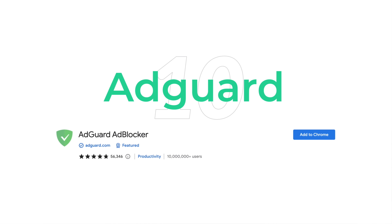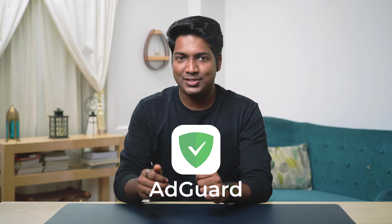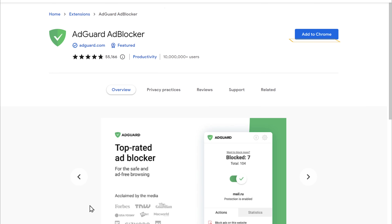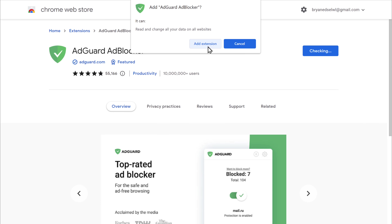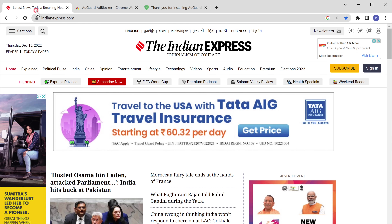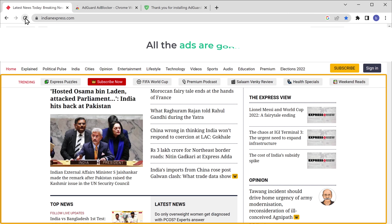Now we've come to the final extension, which is the AdGuard extension. There are many ad-block extensions available, but we've selected the one which works best on Chrome — it is the AdGuard extension. Here's a website full of ads. Let's add our extension, and if we go to our site and click refresh, you can see that all the ads are gone.